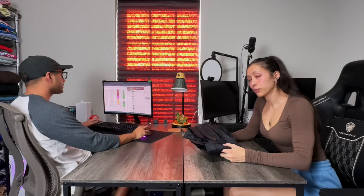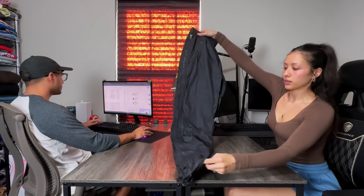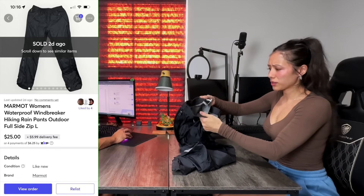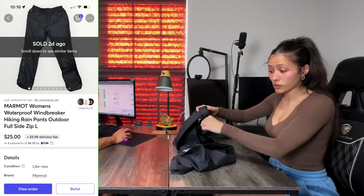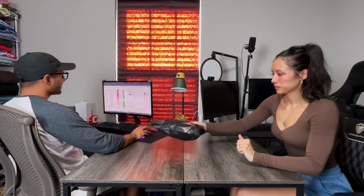Next platform is Mercari, and we only had one sale on here. It's a pair of Marmot rain pants — got the zipper all the way down. These have a pretty good sell-through, so definitely be on the lookout for Marmot rain pants. Mercari also does not have any seller fees. We picked these up for $5 and sold them for $25.